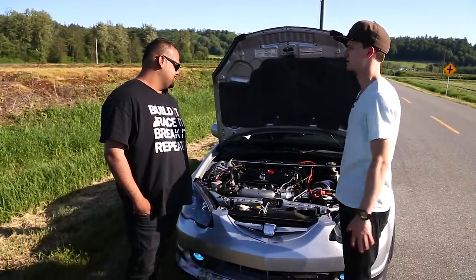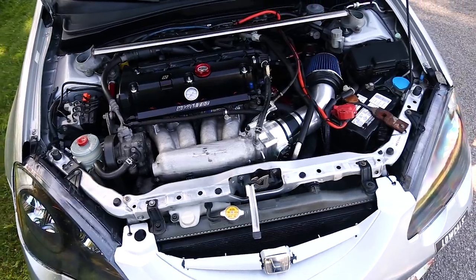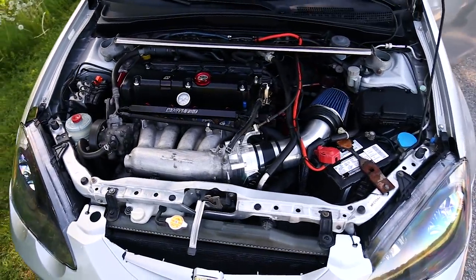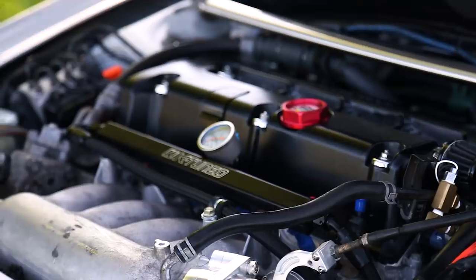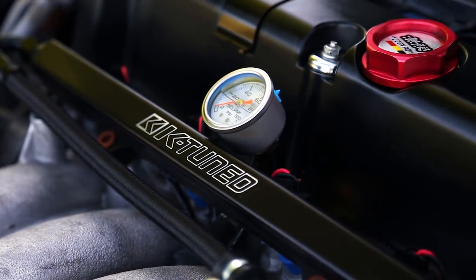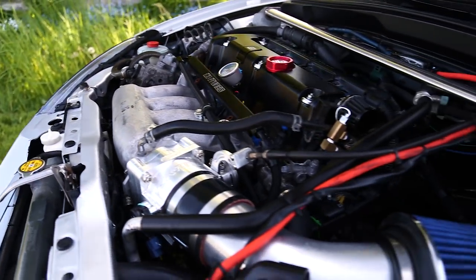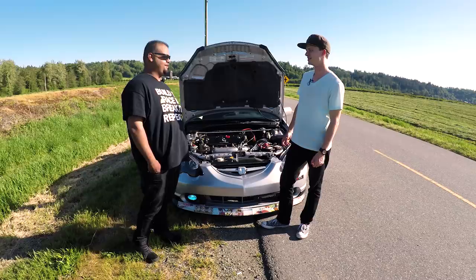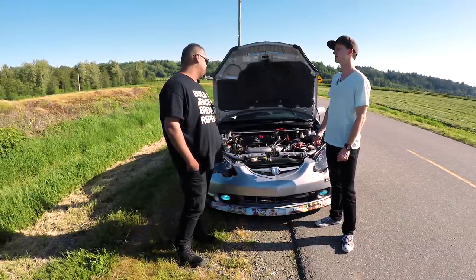What's been done? It's got the K24 bottom end from a TSX, a K20A top end, really high aggressive compression pistons — 13 to 1 CP pistons. It's got really big, heavy cams — stage three cams with 13 millimeter lift. It's insane, almost a muscle car type of lift. Basically nothing under the engine is stock inside the engine. Everything's been forged, everything's been ported.